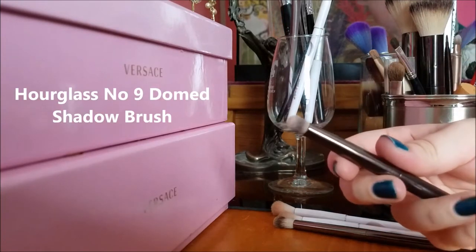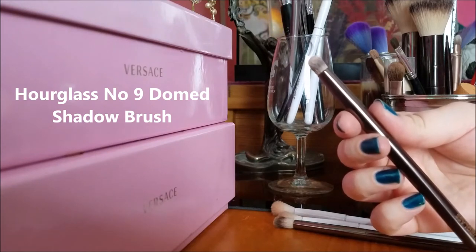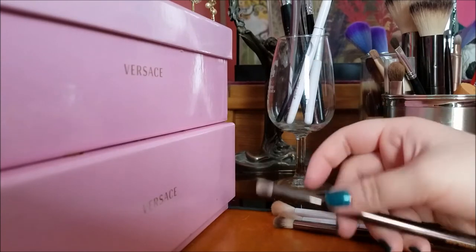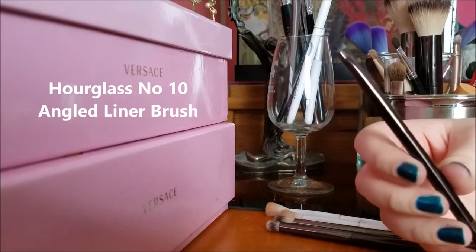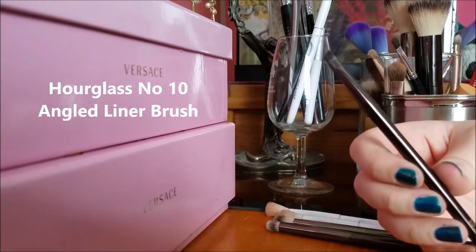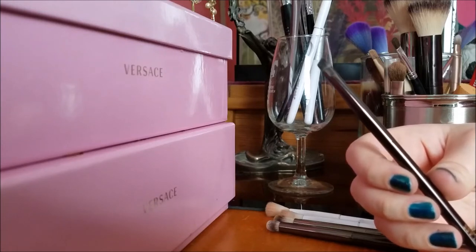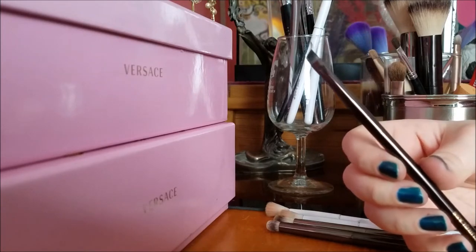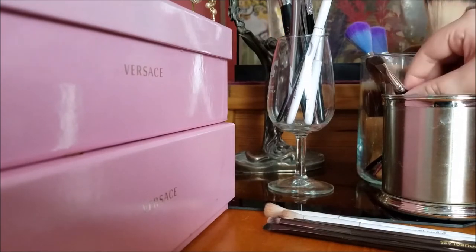This is the domed shadow brush number nine from Hourglass. I usually use this for my outer corner but I've been using it recently as an inner corner highlight brush and I really like it, so I'm keeping it. Another Hourglass brush I'm keeping is the number ten angled liner brush. Today instead of gel liner I put tape on after my eyeshadow, put black where my liner would go, and then smoked it out with this brush using a dark brown matte eyeshadow. It came out nice — it's a lot faster than what I normally do.